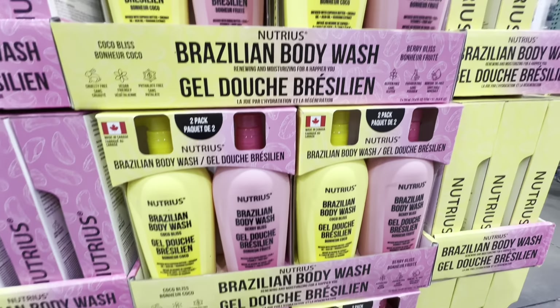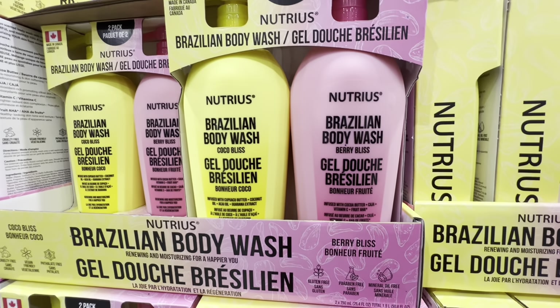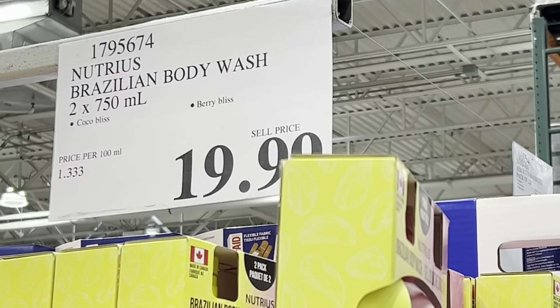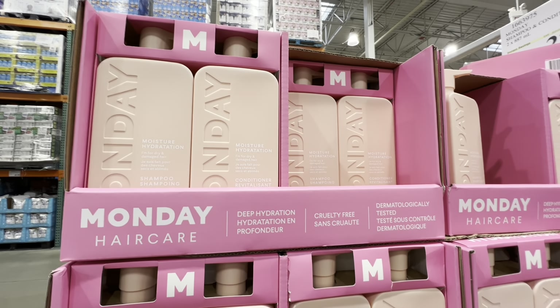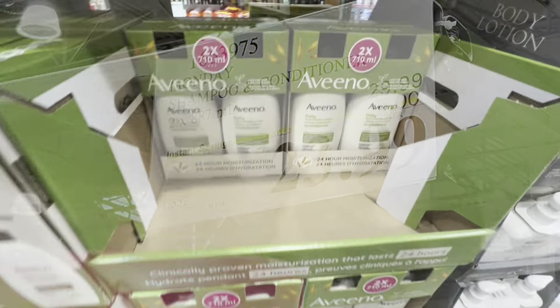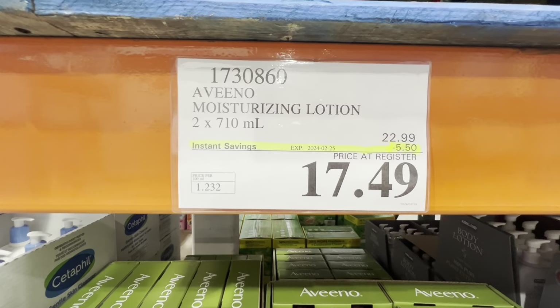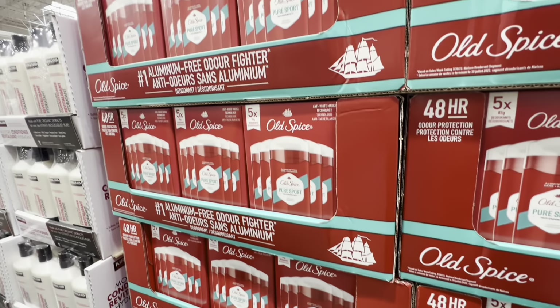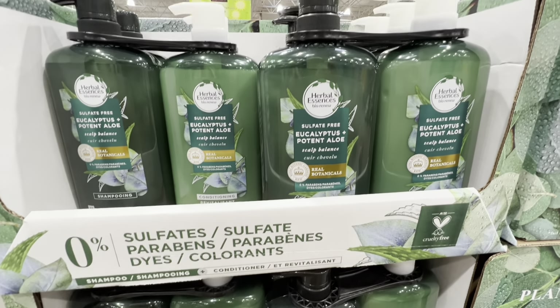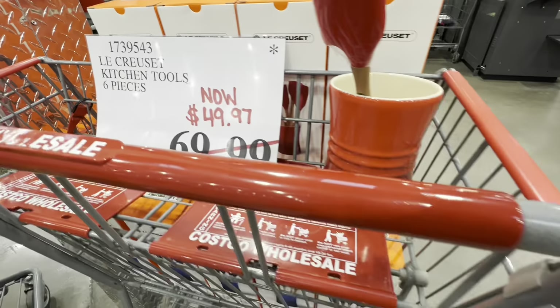New body wash — two in a pack, made in Canada — in Cocoa Bliss and Berry Bliss scents, 750ml each, for $19.99. Monday haircare is on deal, six dollars off. Aveeno two-pack (710ml each) is $17.49 on deal till end of month. Old Spice — five in a pack — is four dollars off at $10.99. Also spotted a zero sulfate, paraben and dye shampoo and conditioner option.